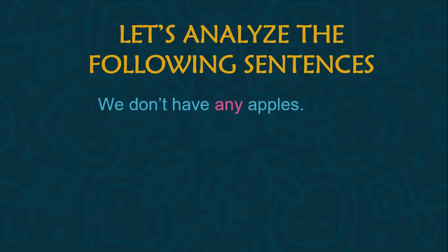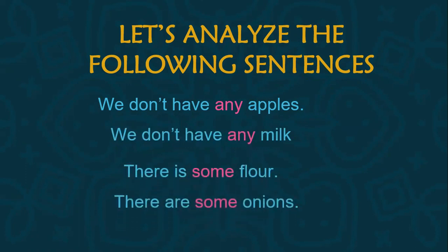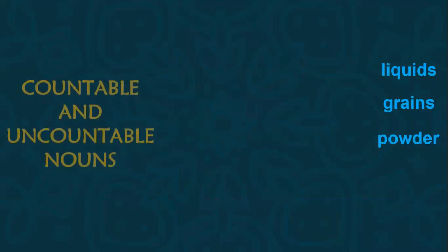Let's analyze the following sentences: we don't have any pineapples, we don't have any milk, there is some flour, there are some onions. Look — after 'any' we have 'apples,' which is plural. After 'any' we have 'milk,' which is singular. 'There is some flour' — flour is singular. 'There are some onions' — onions is plural. So we use some and any with both singular and plural. Let's check.